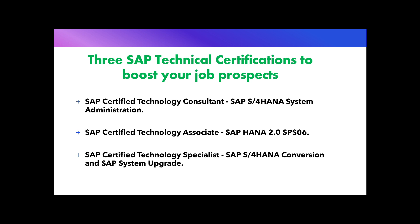The three certifications I want to recommend are: SAP Certified Technology Consultant SAP AS for HANA System Administration, SAP Certified Technology Associate SAP HANA 2.0 Support Pack Stack 6, and SAP Certified Technology Specialist SAP AS for HANA Conversion and SAP System Upgrade.